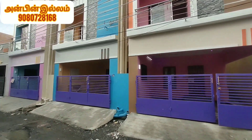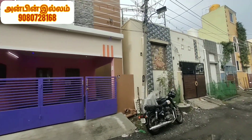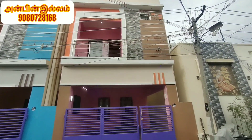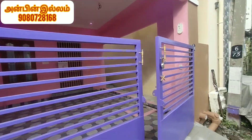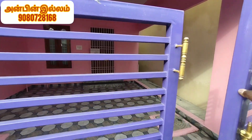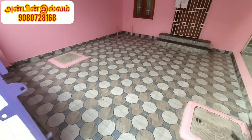Hello friends, welcome. We have a 2BHK duplex individual house. We have already made a video — we have a 3BHK and a 2BHK.